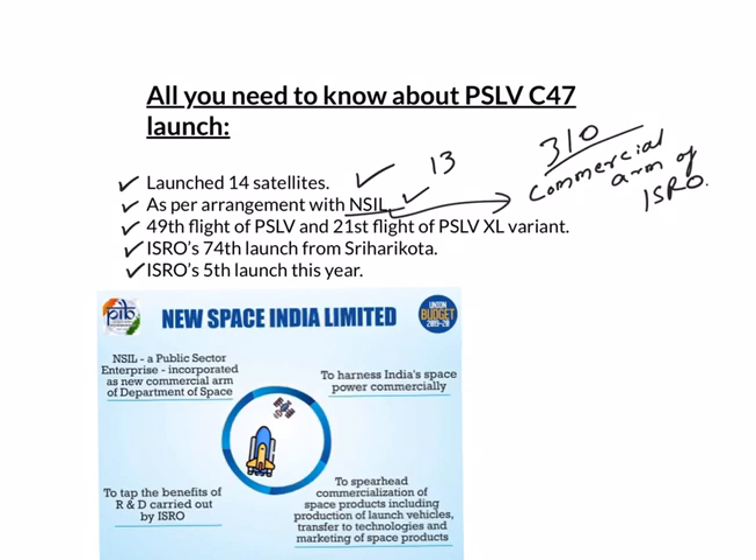NSIL commercially utilizes research and development activities carried out by ISRO in the area of space. Specifically, NSIL is responsible for manufacturing and production of small satellite launch vehicles and polar satellite launch vehicles through technology transfer mechanisms. ISRO is planning to make NSIL a great success story just like Antrix Corporation.